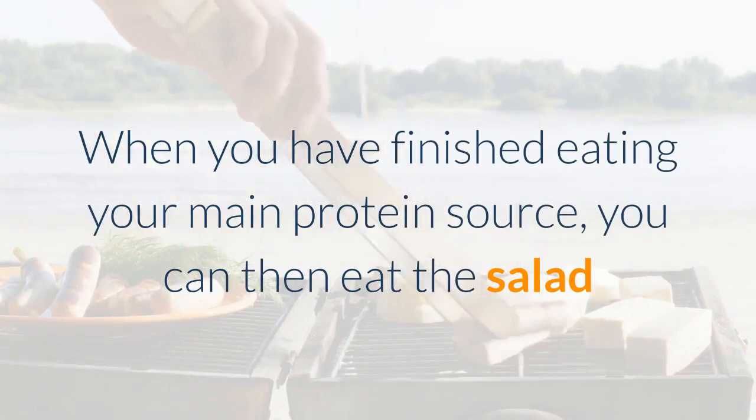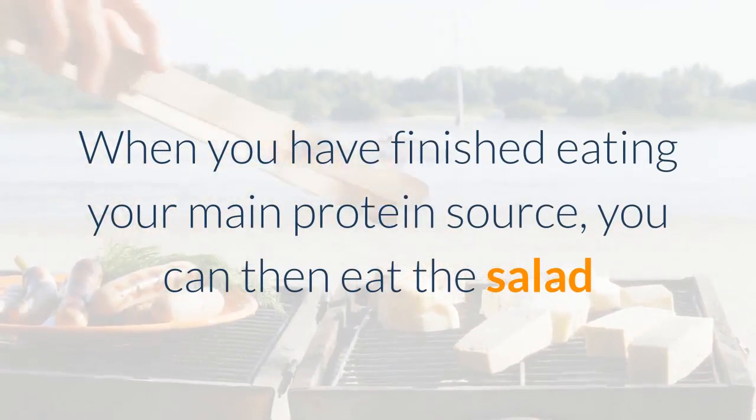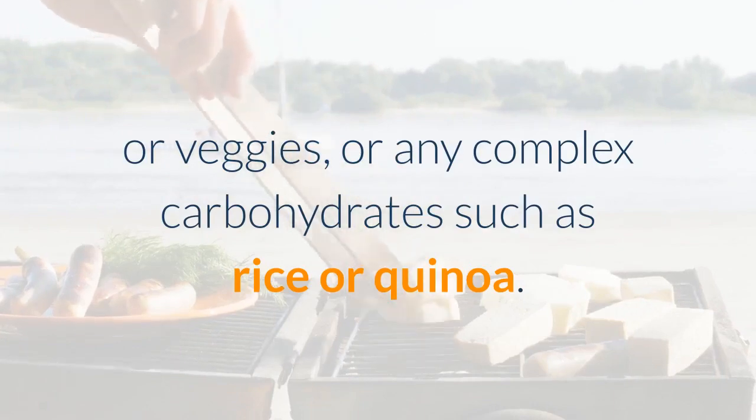When you have finished eating your main protein source, you can then eat the salad or veggies, or any complex carbohydrates such as rice or quinoa.